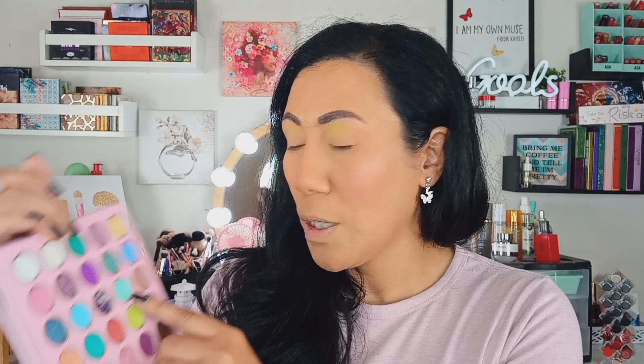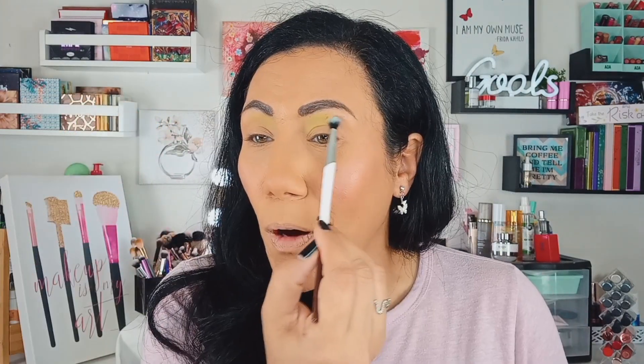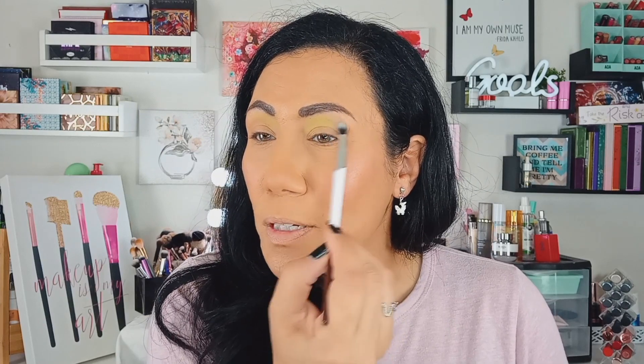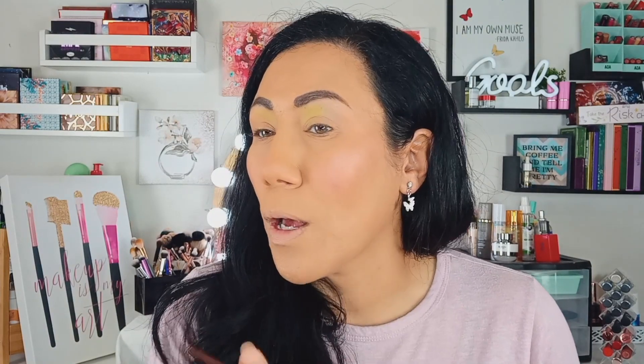So far Vibrant is not as vibrant as I was hoping for. I'm going to take my Detail Beauty Bay brush and go into the shade called Hope — I'm going to lay this one down and maybe take another shade to deepen it a little. One thing I'm also noticing: I'm not really seeing a lot of eyeshadow palette launches — have you guys noticed that? I've seen a handful but not many. And wow, that shade Hope is not showing up at all.